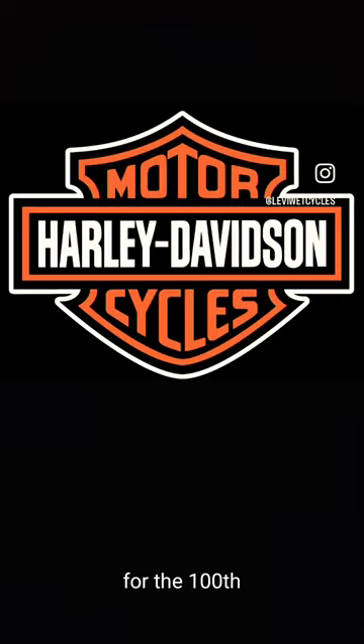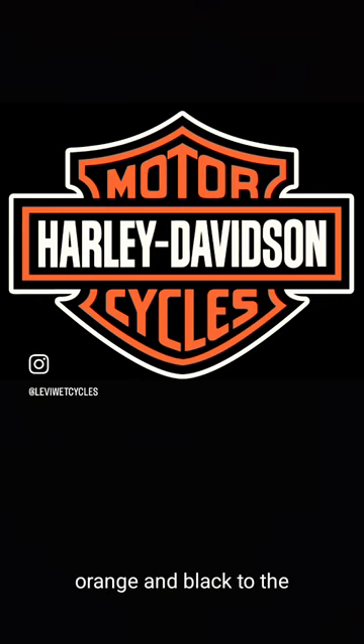For the 100-year anniversary in 2003, they added back the orange and black to the Barnes Shield, which is still what it is today.